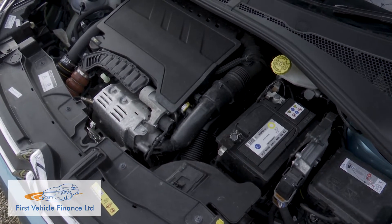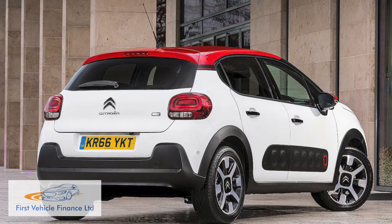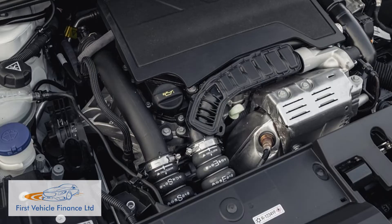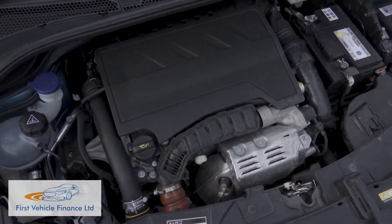Beneath the bonnet, this third-generation model continues with the petrol engines that back in 2016 were carried over from the final versions of this model's second-generation predecessor. That means, as ever with a C3, the bulk of the range is built around an efficient PSA Group 1.2-litre three-cylinder petrol PureTech unit, developing either 83 HP in normally aspirated form or 110 horsepower if, as here, it's been fitted with a turbocharger.